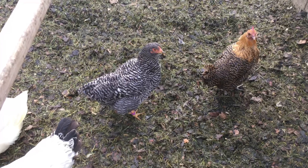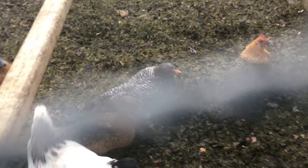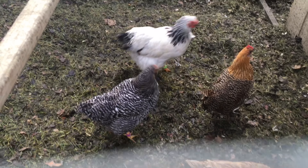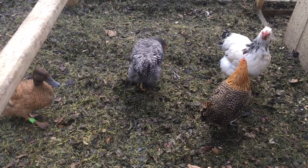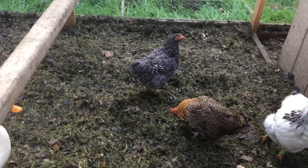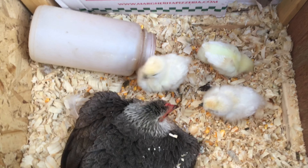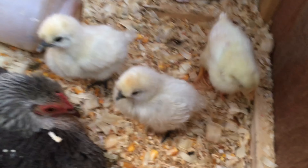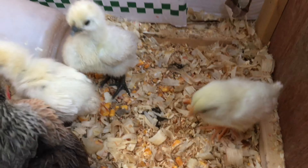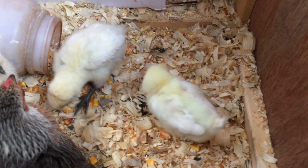Hey YouTube, how's it going today? I'm here for a follow-up video on those chicks I was trying to hatch under my broody hen from store-bought eggs. This girl is molting, so they're all getting ready to adjust for the cold weather. This is the hen that was sitting on store-bought eggs, but they weren't viable — they weren't fertile, they weren't incubating — so I got her chicks.